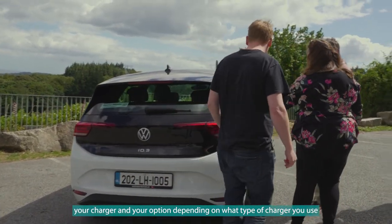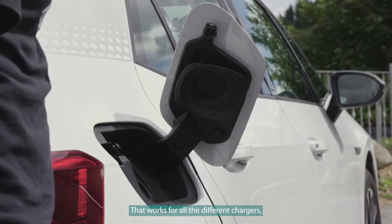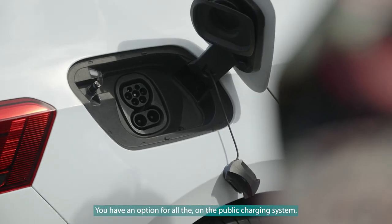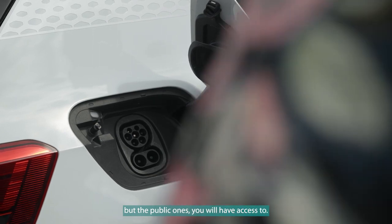So you have your charger and your option depending on what type of charger you're using — the extra fast one works for all the different charging out there: home, fast, and all that. On the public charging system — not the Tesla ones, but the public ones — you have access to all of that.